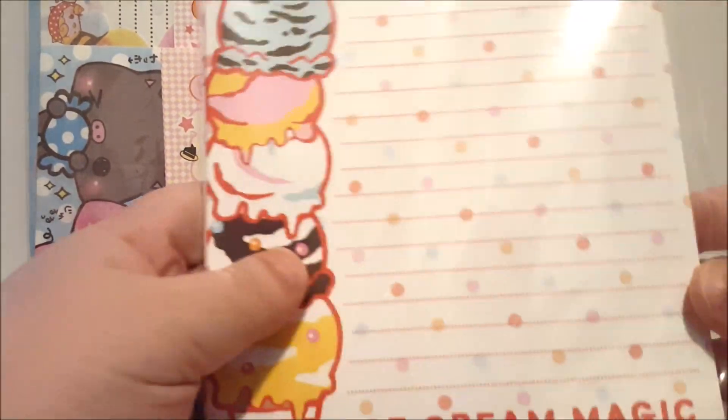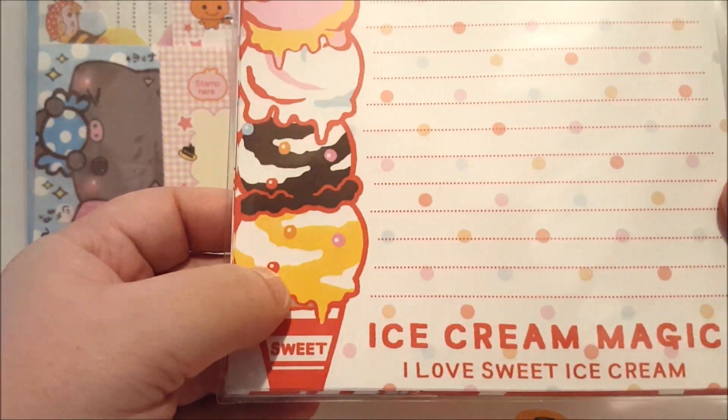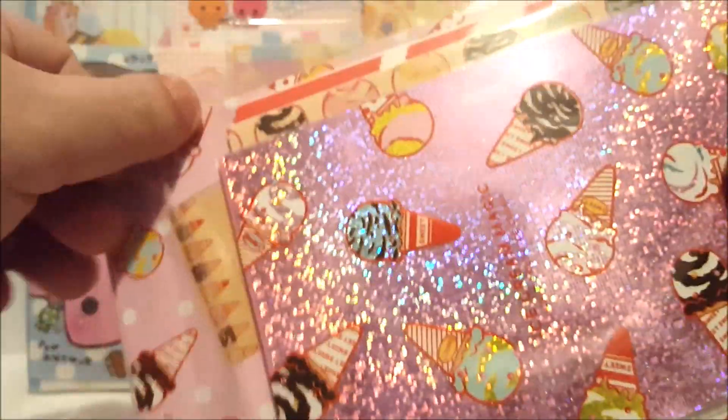And then the next set — this is called Ice Cream Magic. I love sweet ice cream. It's another hologrammer letter, so maybe this is also a Sannex. This one seems to be a complete set. Not sure if it's even been opened yet.